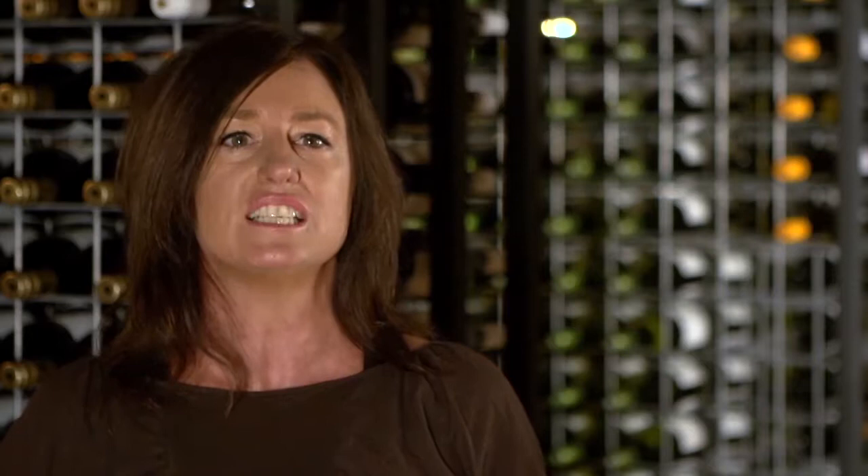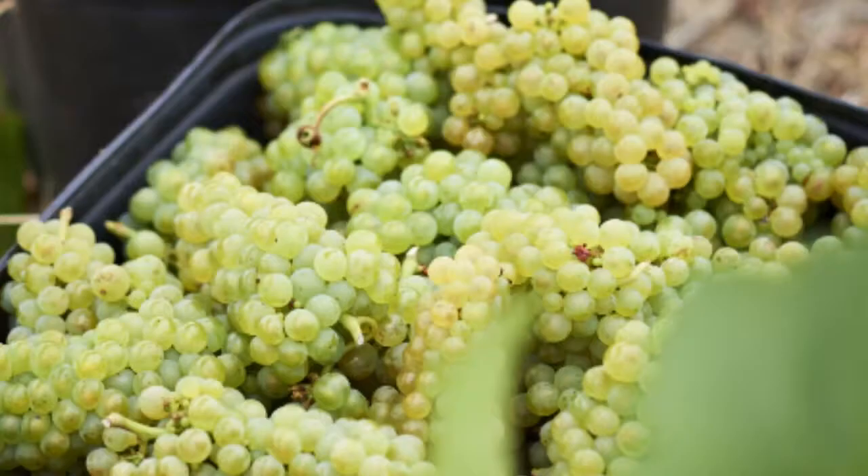We just allow the natural yeast to perform, and they have their own personality and character. Every little section of Chardonnay has its own personality and character of yeast population.